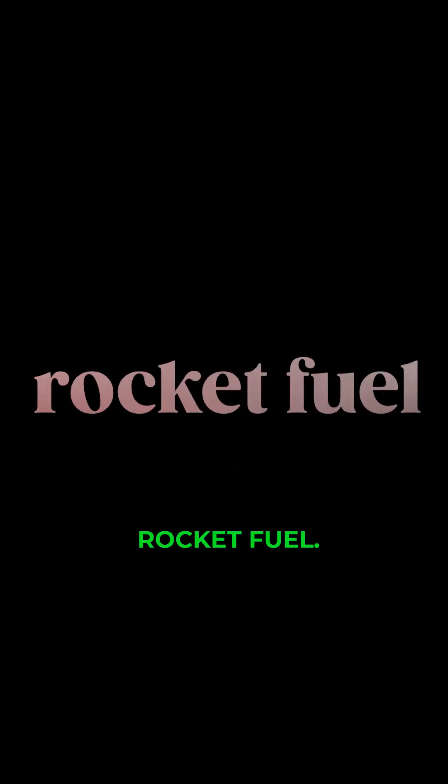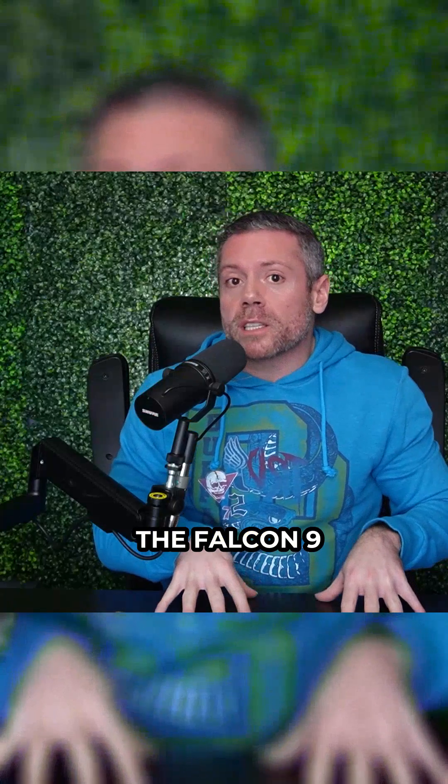So what is a rocket made of? Aluminum, titanium, carbon fiber, rocket fuel. The total material cost for the Falcon 9 rocket was $200,000.